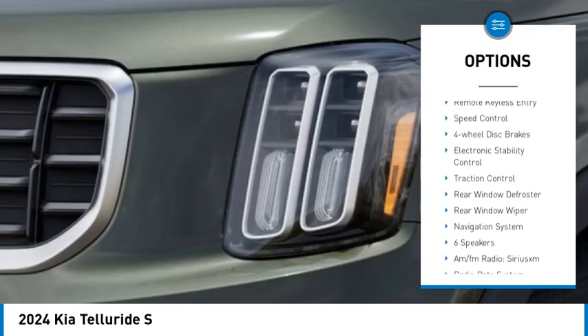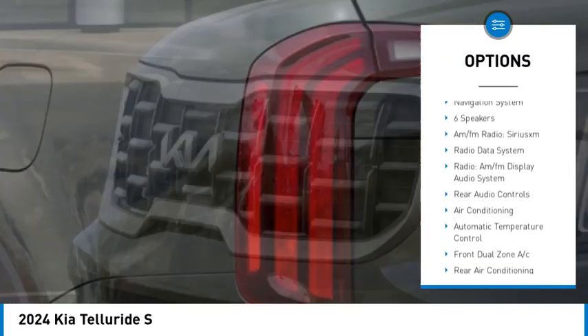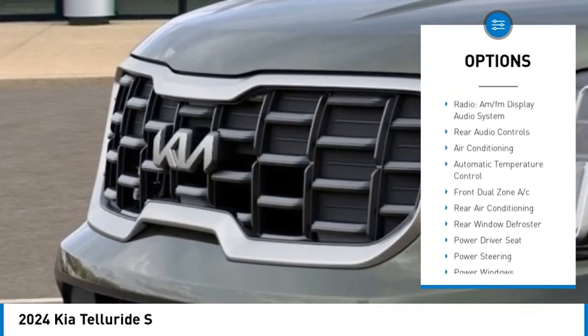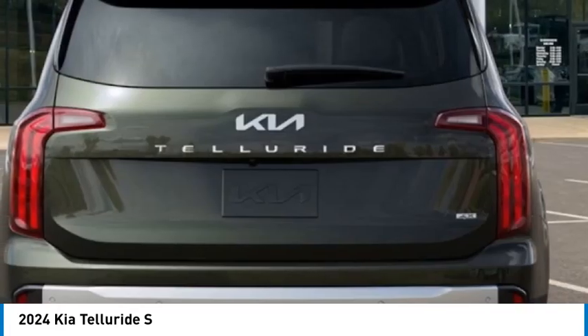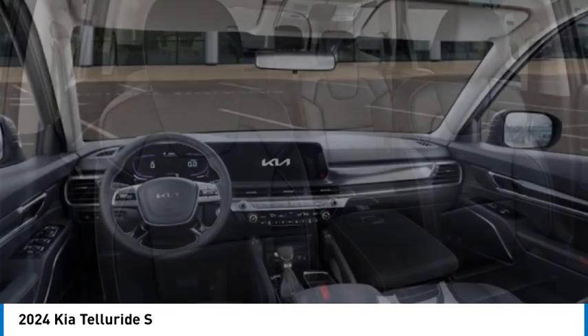Alloy wheels, rear spoiler, brake assist, remote keyless entry, speed control, four-wheel disc brakes, electronic stability control, traction control, rear window defroster, and rear window wiper. Come take a test drive today.